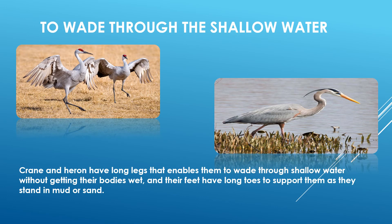Birds like cranes and herons have long legs that enable them to wade through shallow water without getting their bodies wet, and their feet have long toes to support them as they stand in mud or sand.